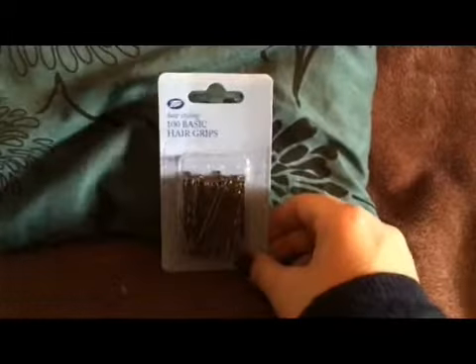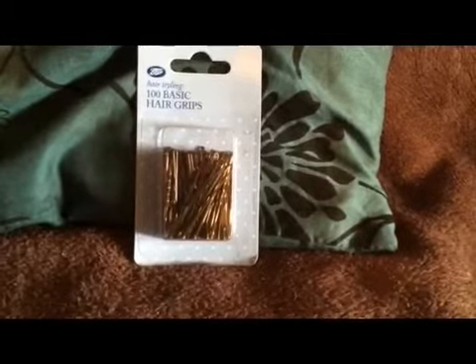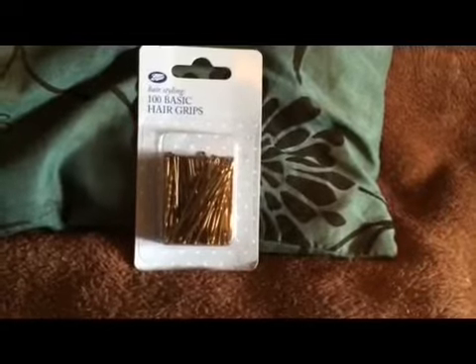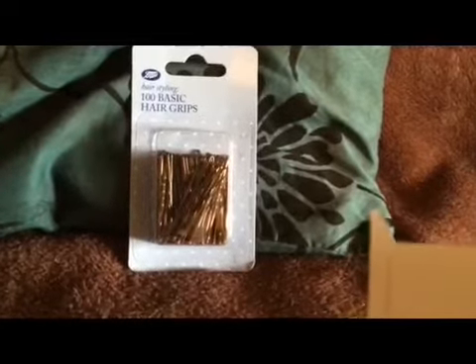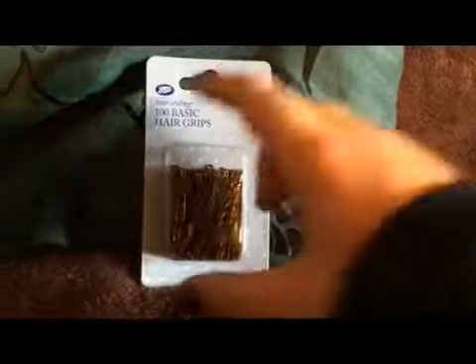I'd lost my little round tin with all my hair grips in. I love these ones from Boots — they're really good. Like, they don't bend really easily when you open them. So I bought these. They were £1.99 for 100, and they really are quite good quality, so I thought that's a good price.